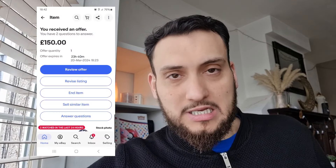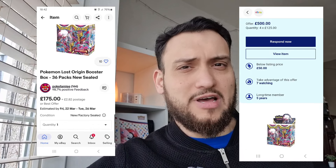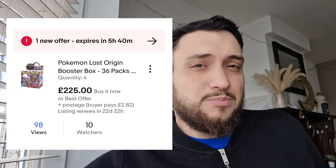I had Lost Origin booster boxes listed for £125, then raised it to £145, then eventually saw people on UK eBay selling for no less than £160–£175 per box. So I upped mine to £175. Then FOMO started to set in and I began getting offers at £145, £150, £155, £160 — I'll put up some screenshots of those offers. I've had a few cheeky offers at about £125 as well.